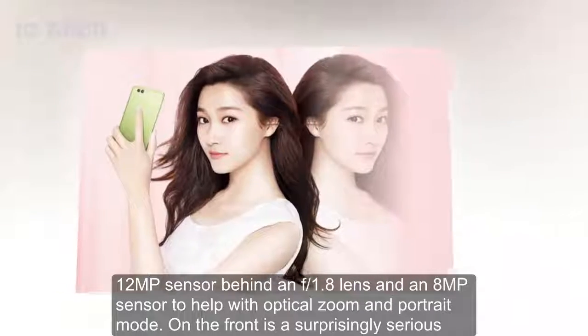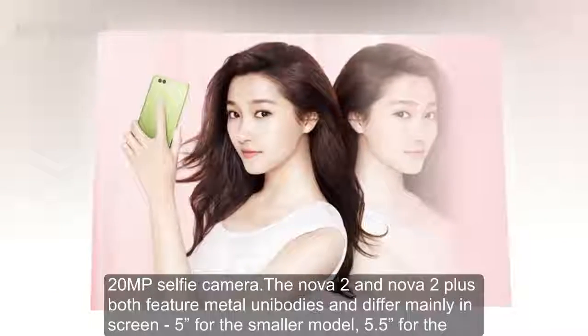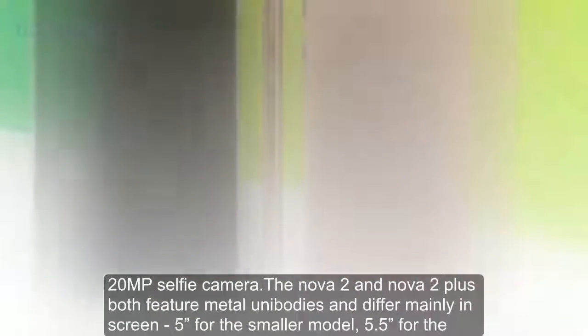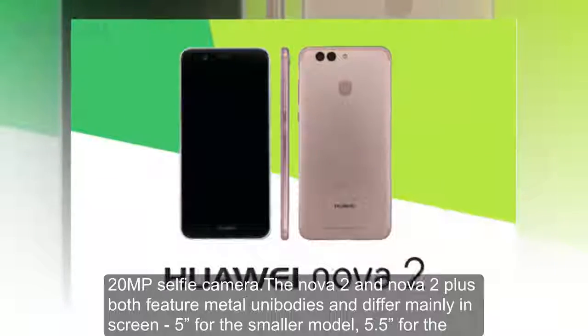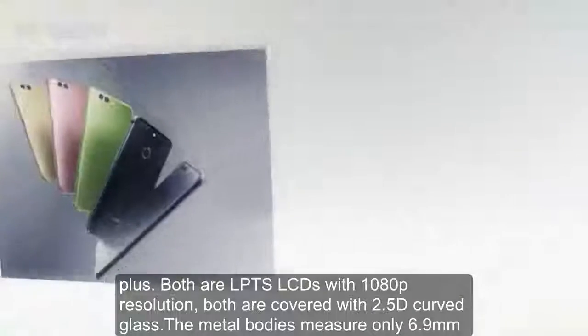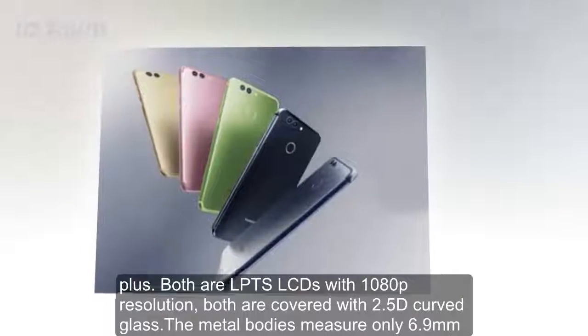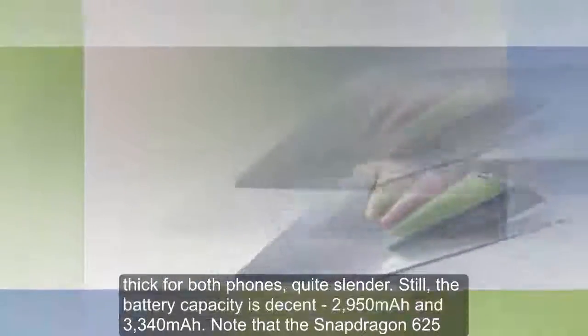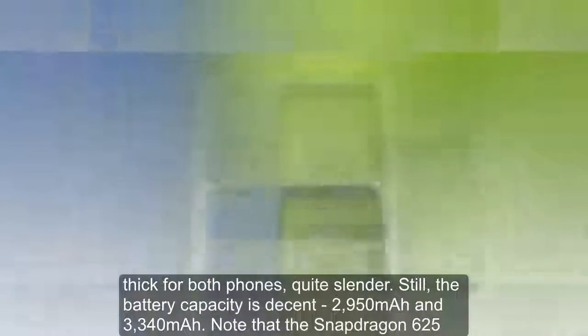On the front is a surprisingly serious 20MP selfie camera. The Nova 2 and Nova 2 Plus both feature metal unibodies and differ mainly in screen size — 5 inches for the smaller model, 5.5 inches for the Plus. Both are LTPS LCDs with 1080p resolution, and both are covered with 2.5D curved glass. The metal bodies measure only 6.9mm thick for both phones, quite slender.